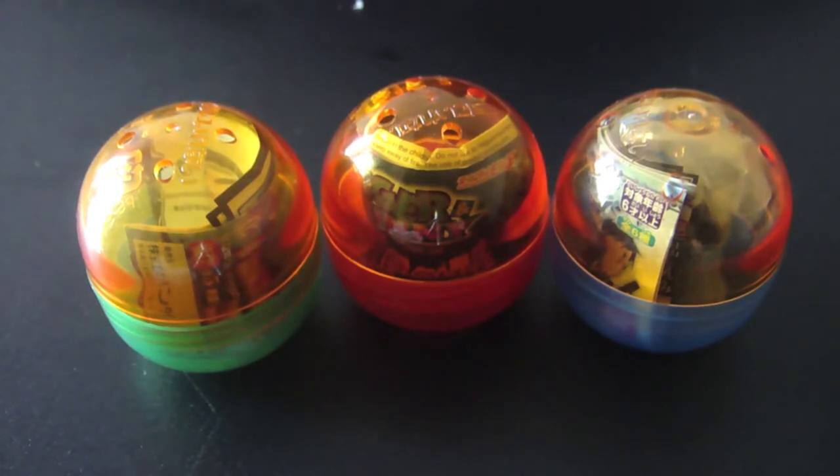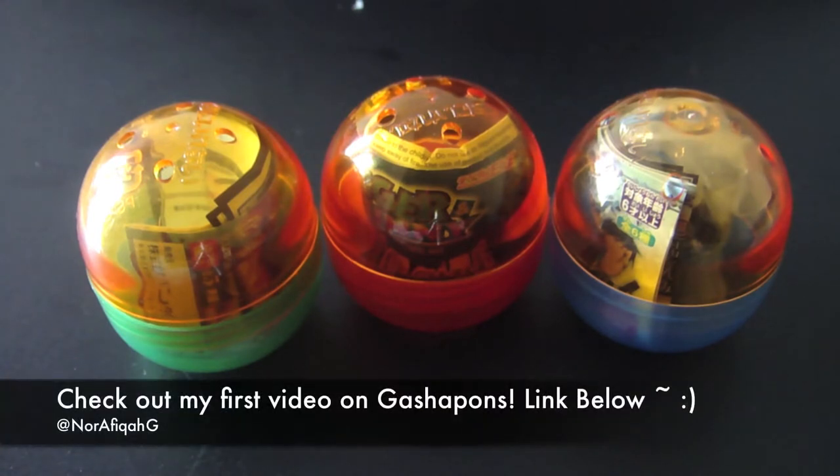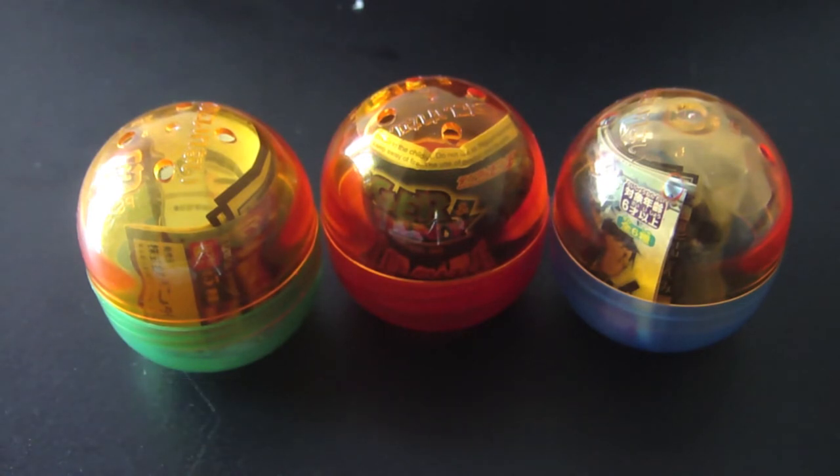Hey guys, so in today's video I wanted to update you guys on my Gashapon. If you don't know what a Gashapon is, they're these little capsules by Bandai, and inside them are little keychain figures. Sometimes you get the bigger Gashapons where there are little models — I call them mini figure models. So yeah, I hope you guys enjoy the video, and let's get to it.